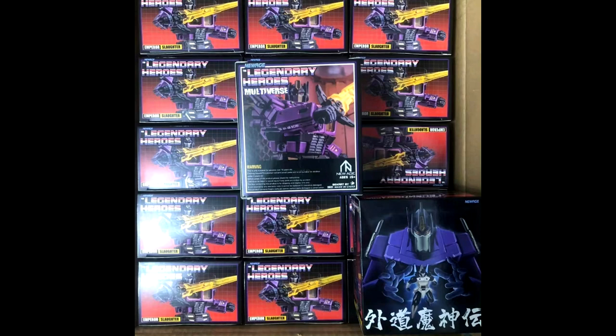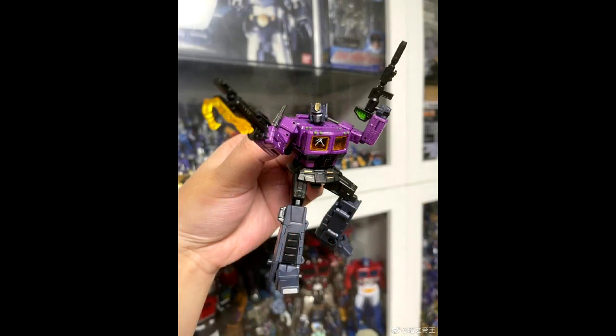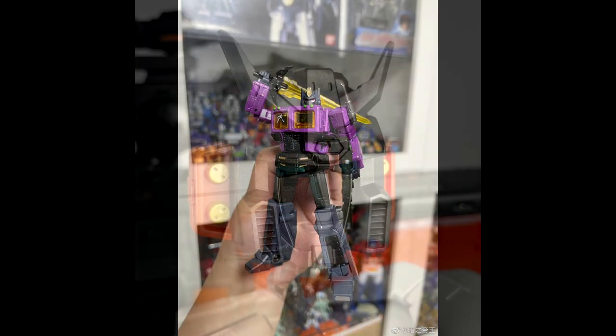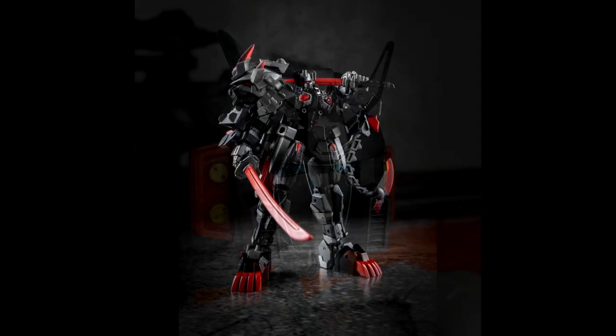New Age — get ready for The Slaughter! This is their Shattered Glass Optimus Prime and it looks like he's being shipped out to retailers — awesome! He's got a nice sword and I love the purple deco. That paint job is going to be awesome. New Age is ready to ship out Slaughter and I can't wait for some Shattered Glass Prime.